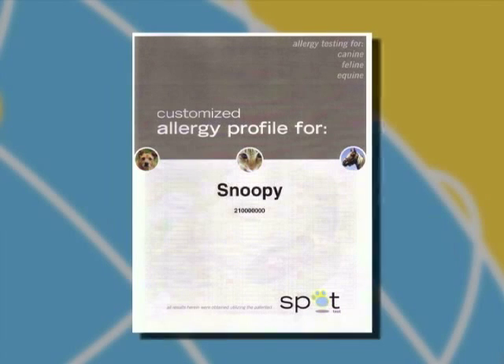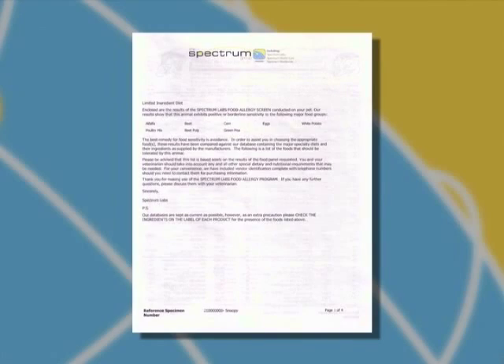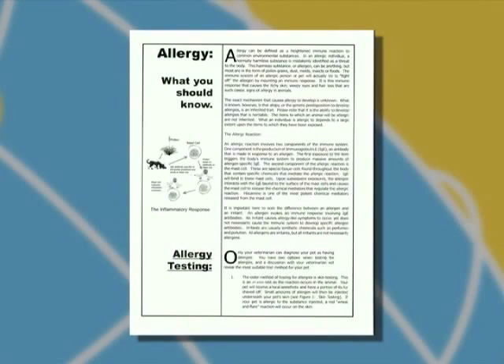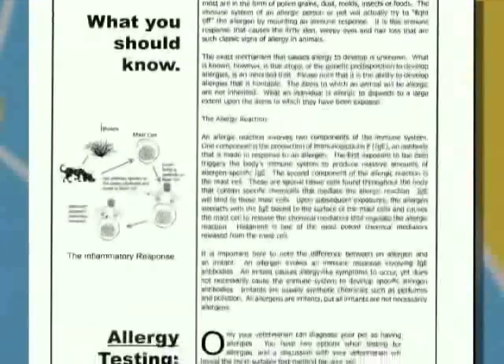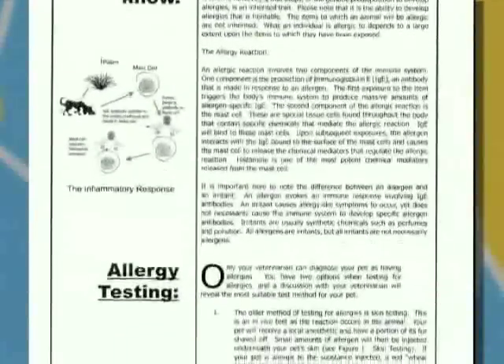This entire booklet is dedicated to helping the owner better understand the animal's allergenic needs and how, if possible, they can reduce the amount of allergens in the pet's environment without feeling like they need to get rid of the couch or rip up the carpet.